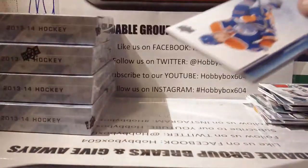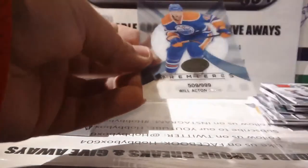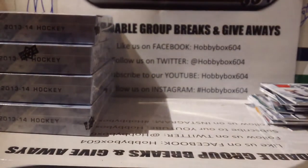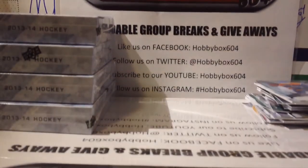The second bonus pack is a Will Acton for the Edmonton Oilers. Boxes three and four are coming up next!